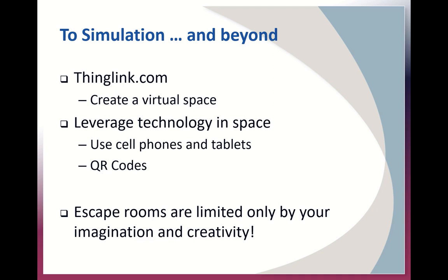To simulation and beyond — these are some technology resources that were provided at the conference. ThingLink.com can create a virtual space: you can go in with your phone, take a video of your space, and it creates a virtual space where you can then build your escape room inside it. You can use it on a computer or off-site — really interesting. Other technology includes encouraging people to use their cell phones, tablets, and the use of QR codes to take learners to clues, websites, or resources to help answer questions.